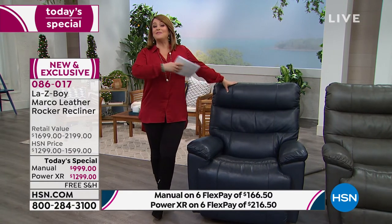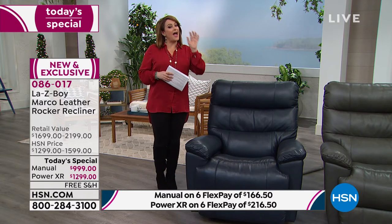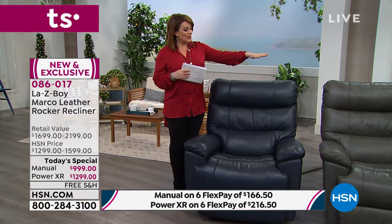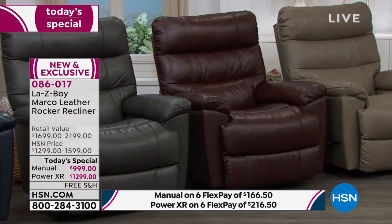You cannot find Marco anywhere else, and the value is certainly nowhere else. This is an all-leather beautiful piece with upgrades you won't find in the store. You won't have to wait for your custom-made chair — we've done all the work. First, fall in love with your color. Gorgeous colors will work in everybody's home: navy, charcoal, walnut, and taupe. Then decide how you want your chair.